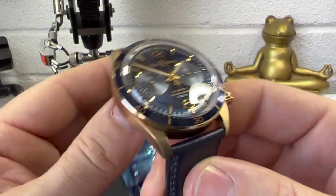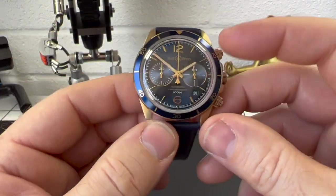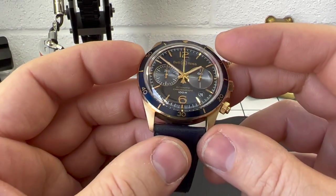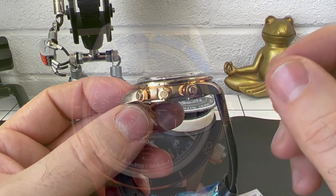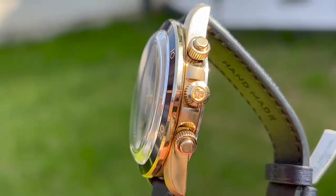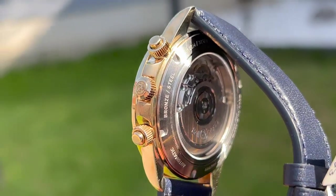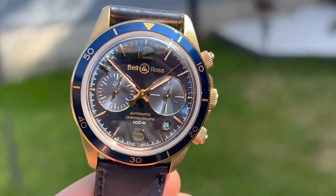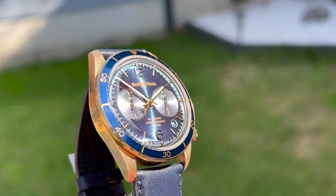So anyway, this one is definitely more dressy. Size-wise, we've got a 41 millimeter case, 13.5 millimeters thick, which for a chrono is actually not bad at all, especially with this big beautiful box crystal on there. The lug-to-lug is a very wearable 47.5mm and the band width is 22mm but does taper down.